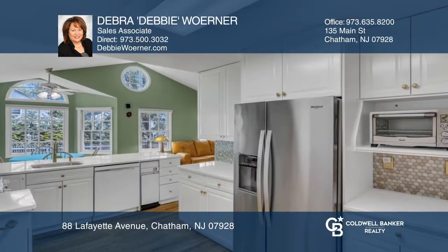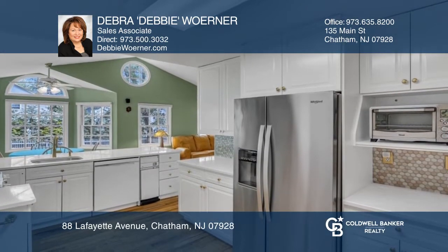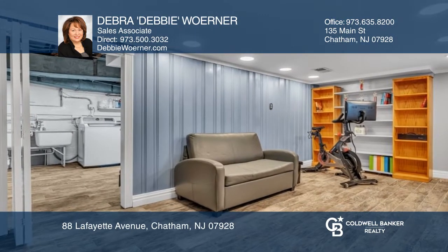This charming three-bedroom colonial style home is within a short distance of town, train and schools. The home features a living room with fireplace and an open floor plan and family room. The lower level has a finished rec room.